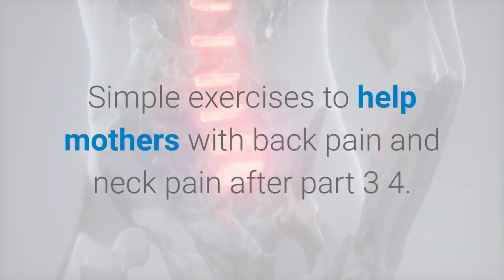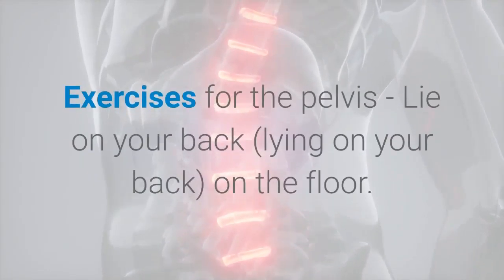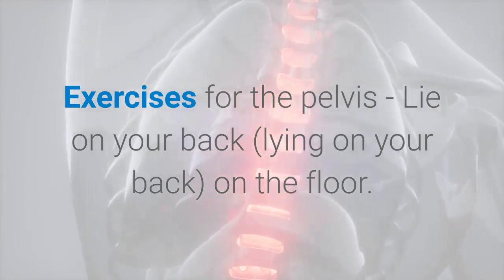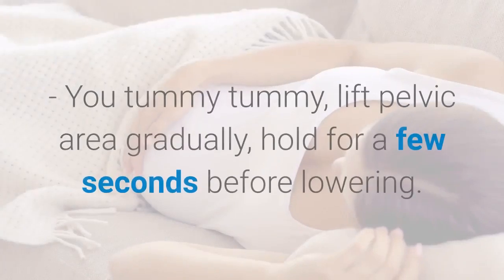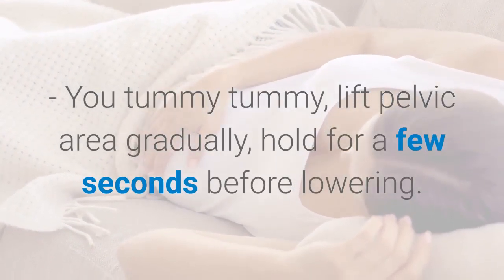Exercise 4: Exercises for the pelvis. Lie on your back on the floor. Bend your knees and fix your feet to the floor. Tighten your tummy, lift the pelvic area gradually, and hold for a few seconds before lowering.